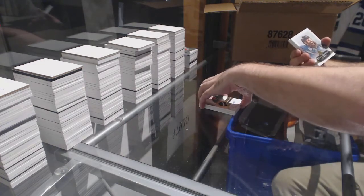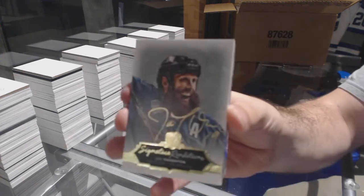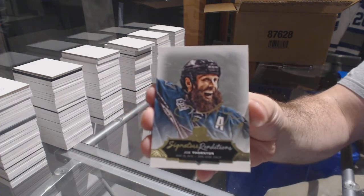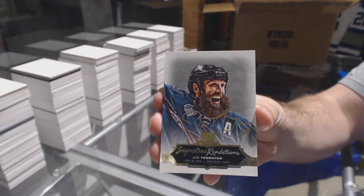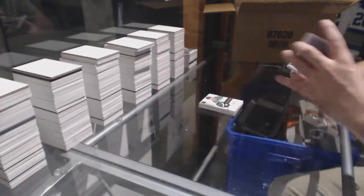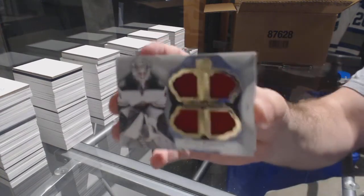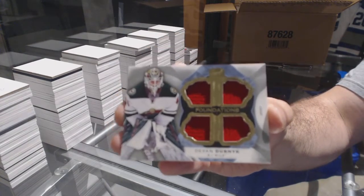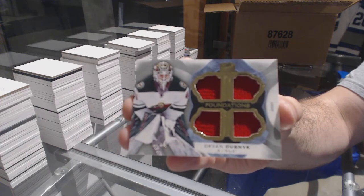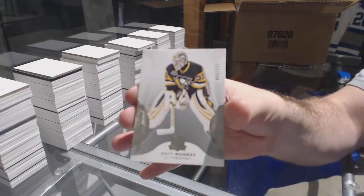For the San Jose Sharks, signature renditions: Joe Thornton. For the Minnesota Wild, number 25, cup foundations quad jersey: Devin Dubnik. And for the Penguins, the 249: Matt Murray.